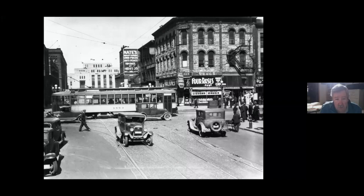Nate's clothing was located up on First Avenue North for many years. I remember shopping there. My grandfather used to refer to it as Nete's. You know, look sharp for not too much money.